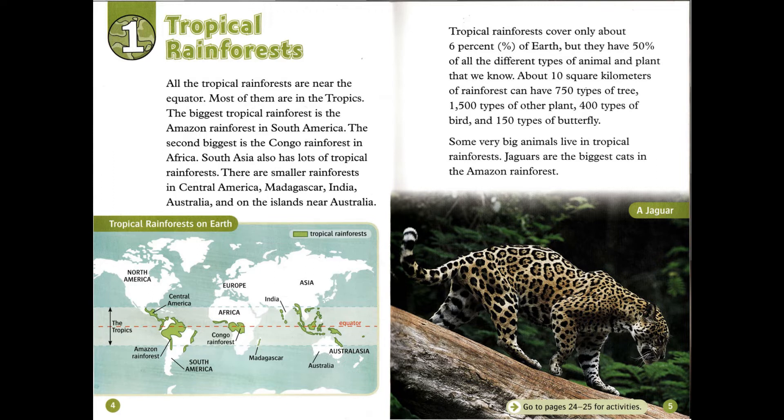Tropical rainforests cover only about 6% of Earth, but they have 50% of all the different types of animal and plant that we know. About 10 square kilometers of rainforest can have 750 types of tree, 1,500 types of other plant, 400 types of bird, and 150 types of butterfly.